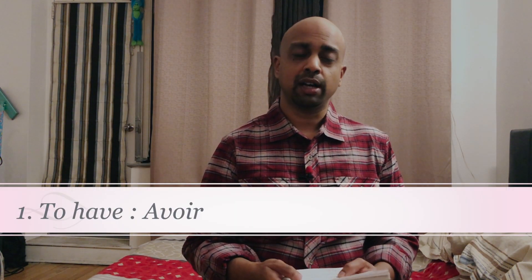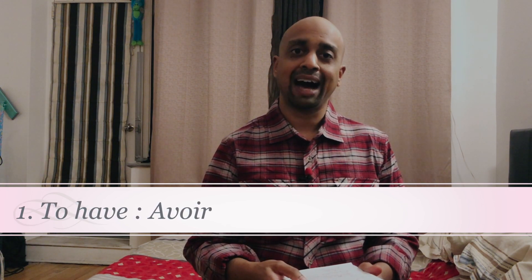So first, the verb to have — avoir, le verbe avoir. This is the auxiliary verb that is used in most French sentences and it can have different meanings, which is exactly what we're going to talk about today. The verb avoir is often used in two cases: as an auxiliary verb in compound tenses, and in idiomatic expressions. A lot of expressions that would be translated in English with the verb to be are actually used with the verb to have in French.